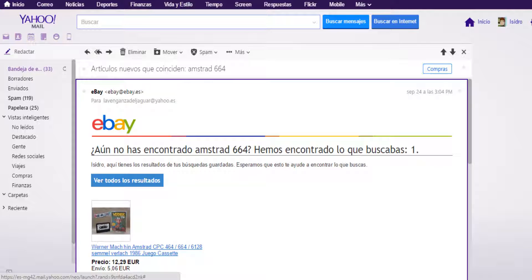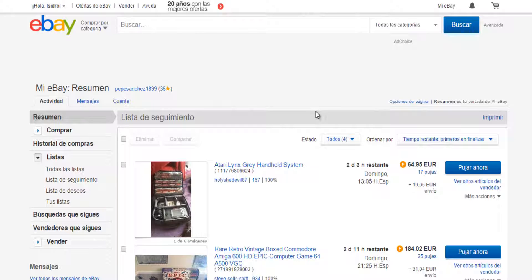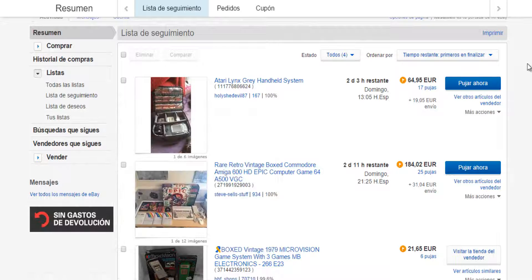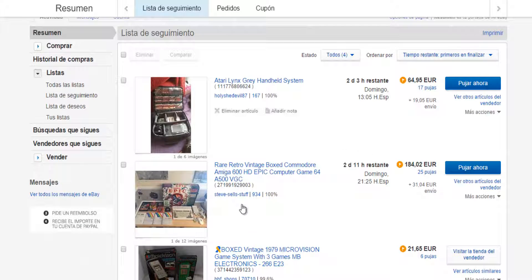So we will remove it. What I do is go here in my list of consoles. For example, this Atari Lynx here comes with many games — I do not enter it because it comes with many games. If it comes with just one game, I can look at it, but here as you can see there are 12 or 16 games. Here we also have an Amiga with many games.